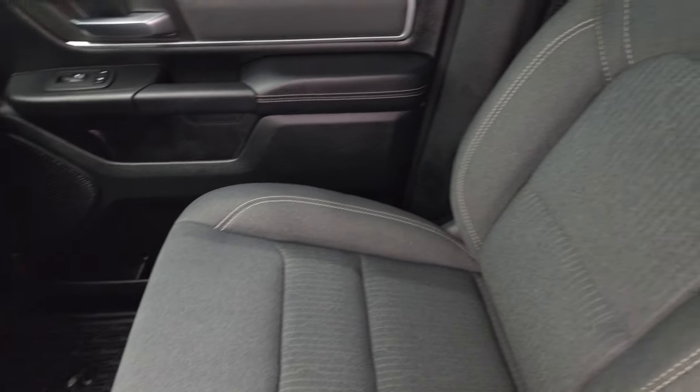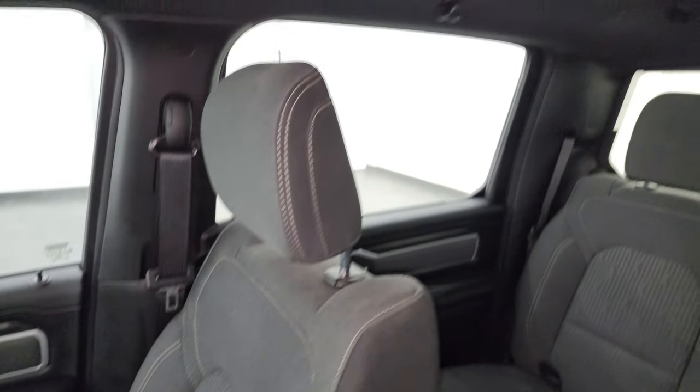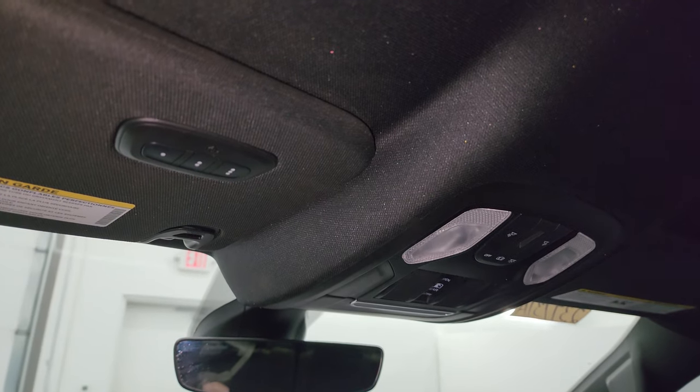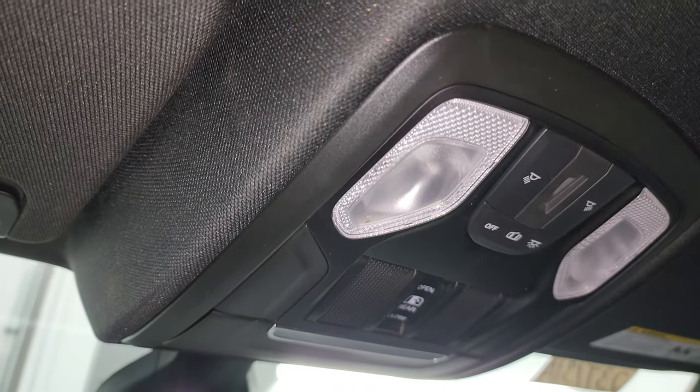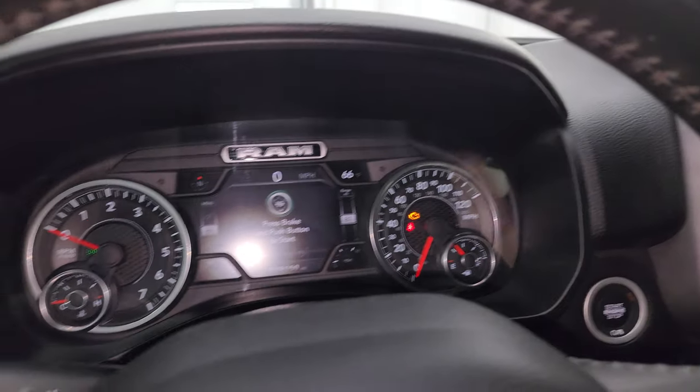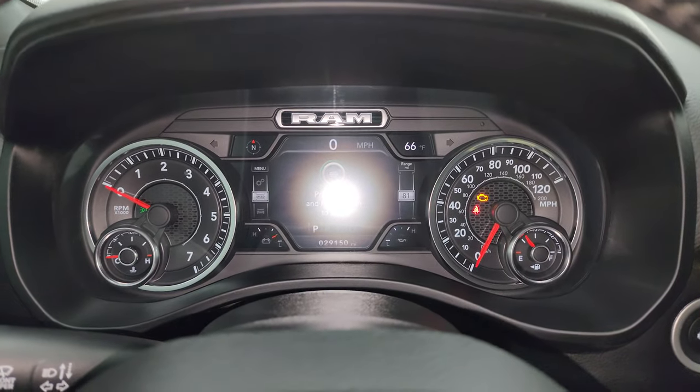No rips or tears in the passenger seat and the headliner is in really nice condition as well. You get HomeLink buttons for your garage door, security systems, and lighting systems, map lights, and the power sliding rear window button, as well as an auto-dimming mirror. Let's start it up and take a look under the hood.